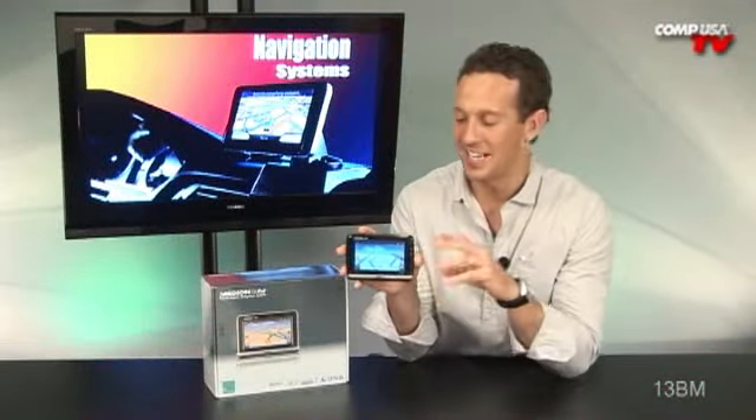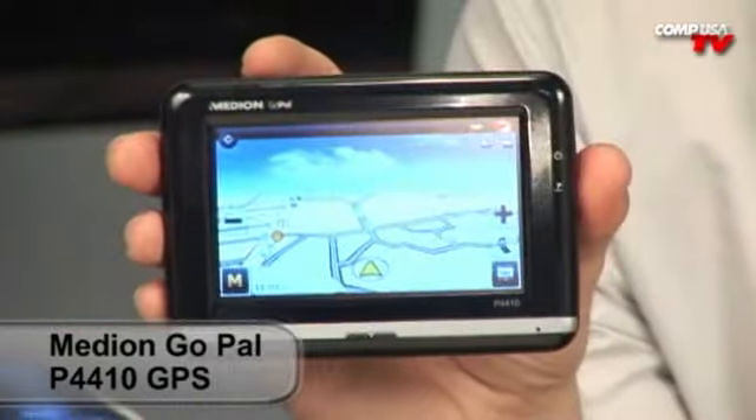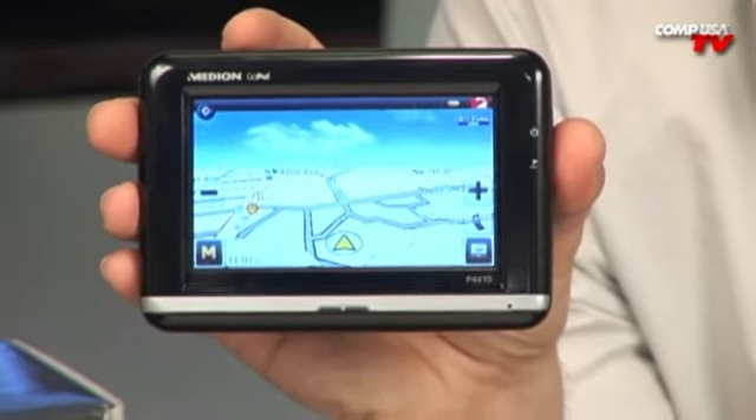Now if you're after the latest innovations in GPS technology and design, take a look at the Medion Gopal P4410 GPS system. This advanced navigation device has extra features that'll blow your mind — and I never say that.